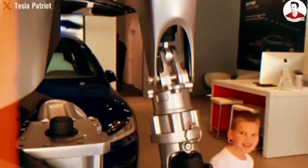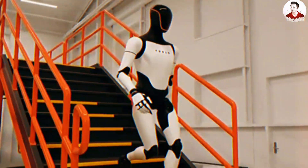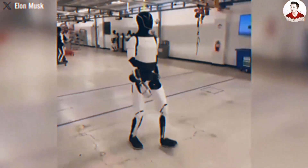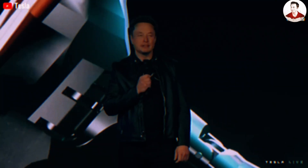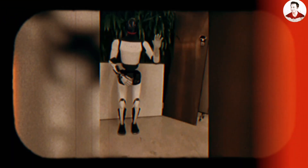According to insiders, the robot in the video wasn't a fully developed Optimus Gen 3, but rather a prototype fine-tuned for office use and tested directly inside Benioff's workplace. Tesla is believed to have intentionally restricted its walking speed, responses, and complex movements to evaluate stability, safety, and basic interaction within a corporate setting.